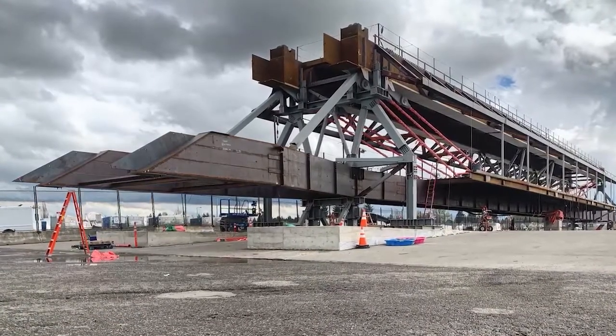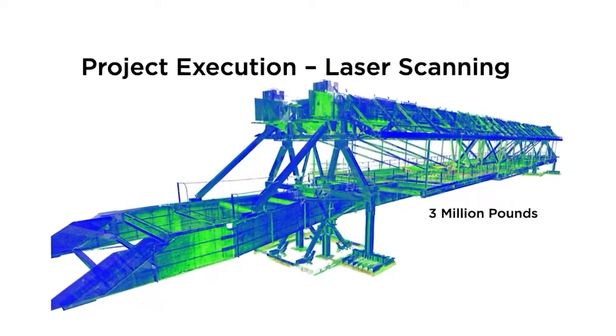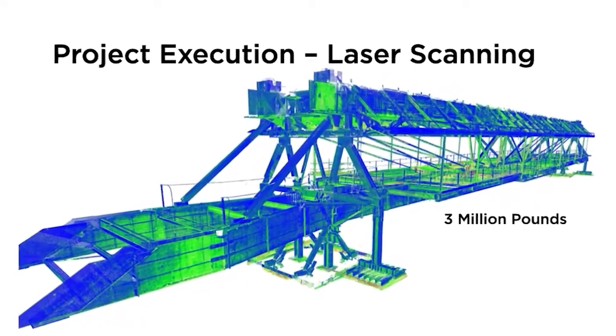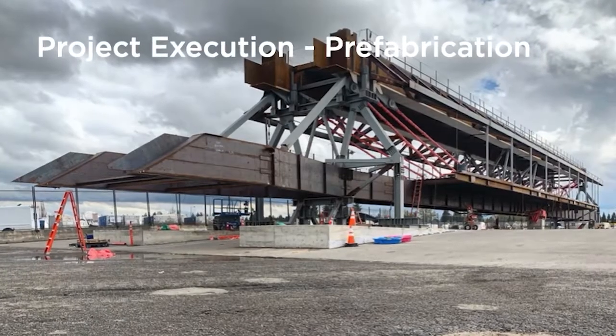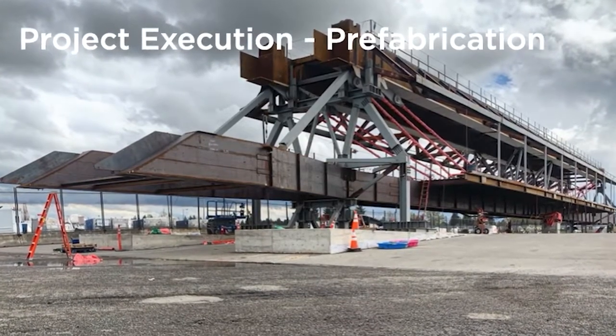One of the SeaTac-IAF project's most complex challenges was the remote assembly of its 3 million pound, 320 foot long bridge center span. The steel bridge is a 320 foot long — so football field length — 3 million pound bridge that we prefabricated three miles away at a remote location of the airport. The reason for that was we needed to keep the location where that pedestrian walkway was going to get installed operational for planes coming in every day.